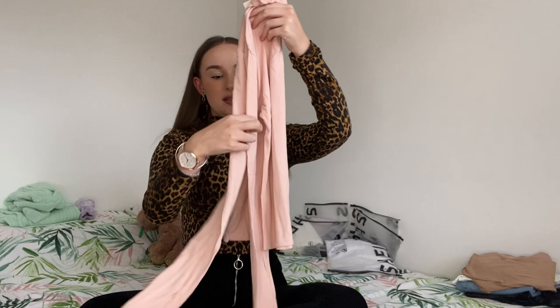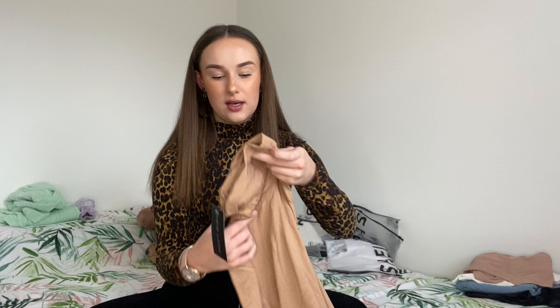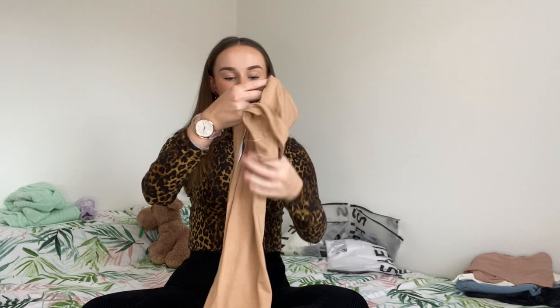The second item I picked up was another roll neck. This one is a camel colour, also from Topshop — same sort of item really, just a plain top that can be worn with a lot of things. I like these because they go with so many outfits: jeans, trousers, skirts, just whatever.